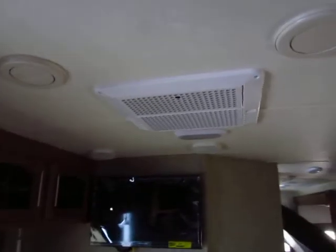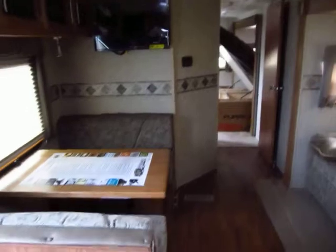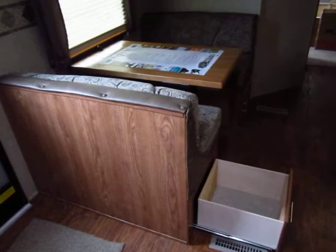We do have central air, and this does have central heat. We like to upgrade the air to a 15,000 BTU instead of a 13,000 for 50% more cooling power. The underbelly in this is enclosed, insulated, and heated. And we have more storage under the booth over here.